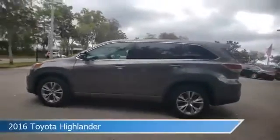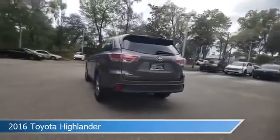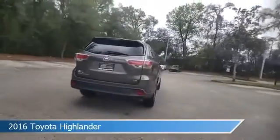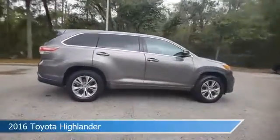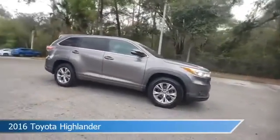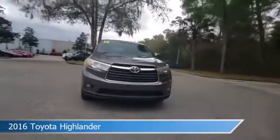Take a look at this 2016 Toyota Highlander, equipped with an automatic transmission in pre-dawn gray mica. This car comes with some great features including alloy wheels, power door locks, anti-lock brakes, audio controls on steering wheel, and more. Come in and check it out today.